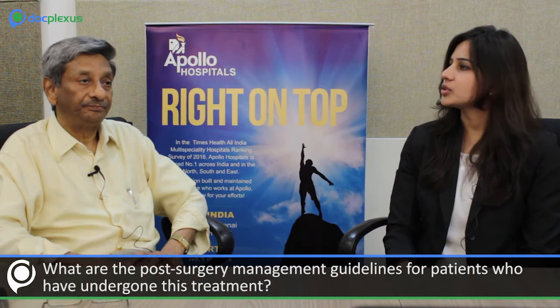What are the post-procedure management guidelines? We should perform an echocardiogram at least once a year, and patients need regular follow-up with Holter monitoring once a year to check for arrhythmias. If a patient is likely to develop ventricular tachyarrhythmias, it is always better to implant an ICD to prevent sudden death.